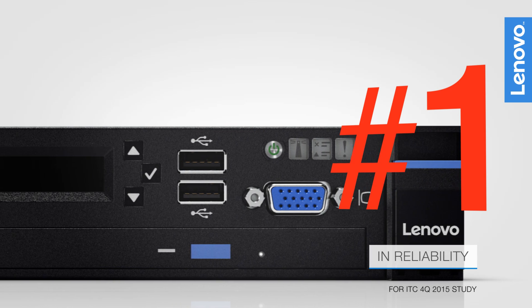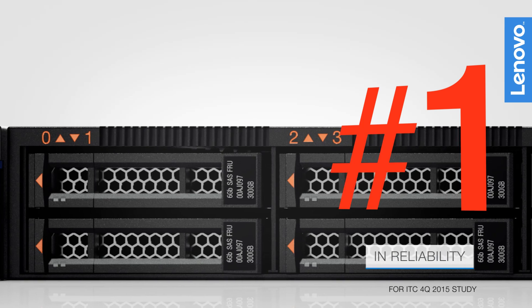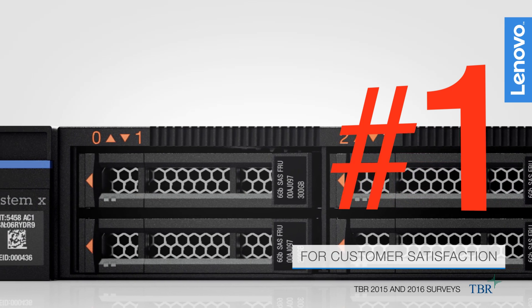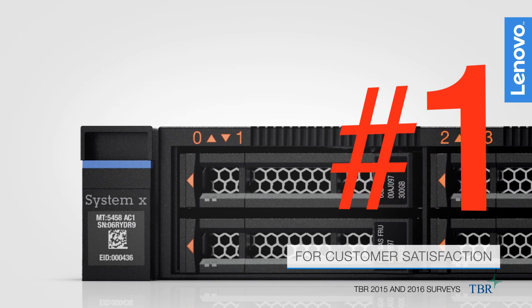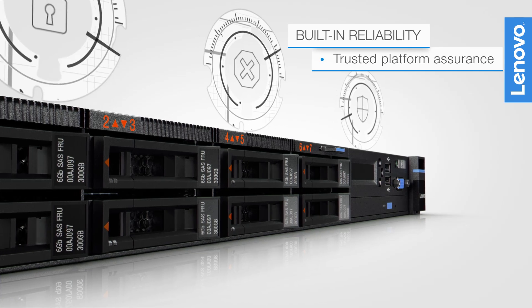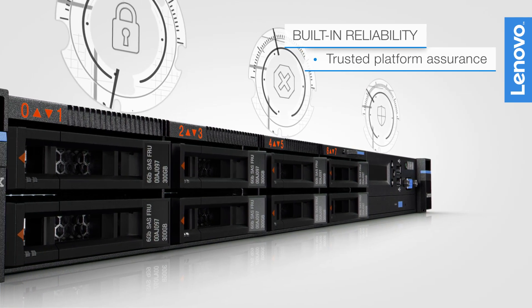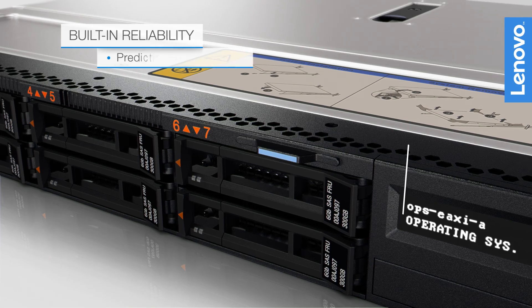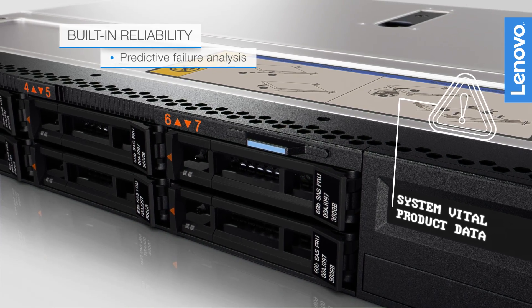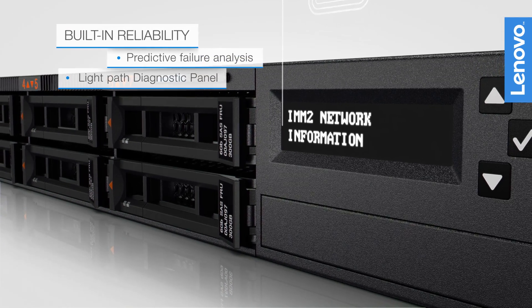The X3550 M5 is part of the Lenovo server lineup that has consistently achieved the highest reliability and customer satisfaction of all X86 servers in the industry. It integrates leadership security features like Lenovo Trusted Platform Assurance, safeguarding your server from low-level malware attacks. Predictive failure analysis and the LightPath diagnostic panel facilitate serviceability and reduce downtime and costs.